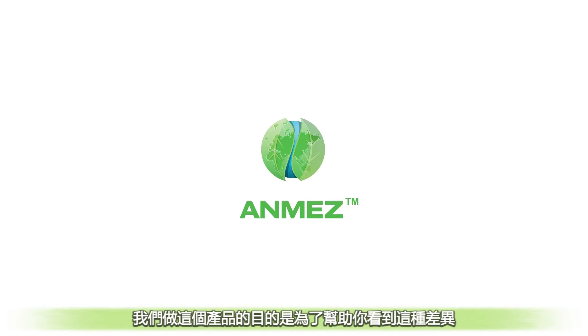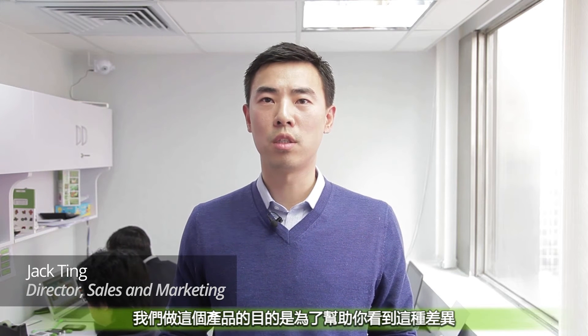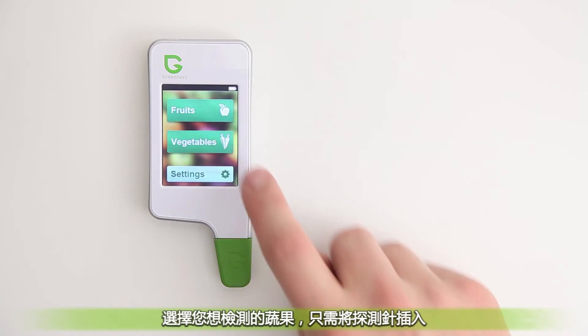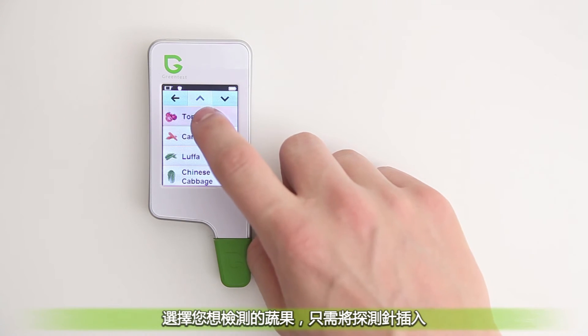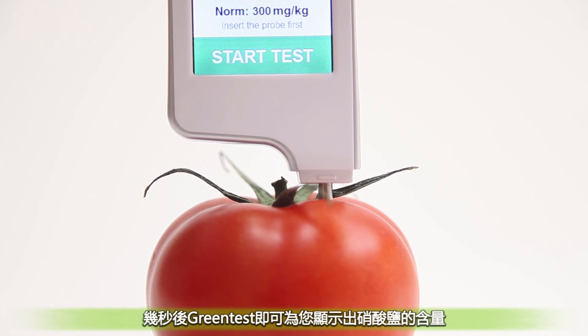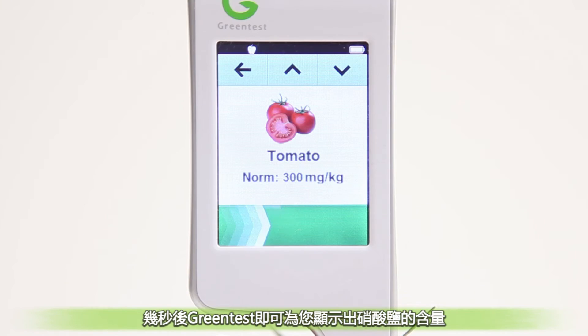Eating fresh fruit and vegetables is a good thing, but you can't see the healthiest by just looking at the outside. We realized that it's almost impossible to tell the difference between good and bad fruits and vegetables. We wanted to make a product that helps you to actually see this difference — a portable, simple device for everyday use. That is why we made the Green Test. Just select the fruits and vegetables that you want to measure and insert the probe. After a few seconds, the Green Test measures the amount of nitrates and gives you the result.